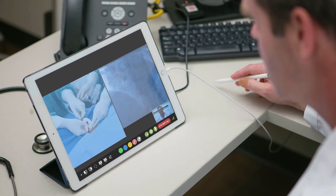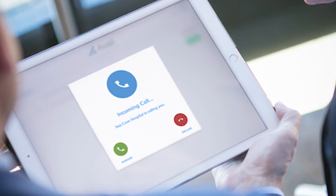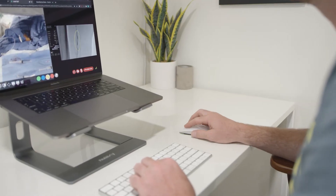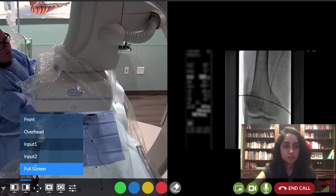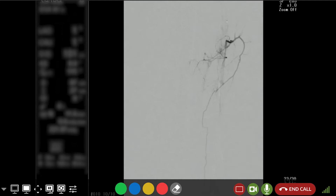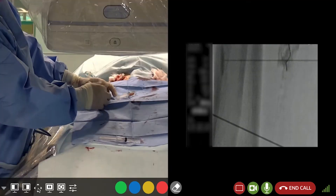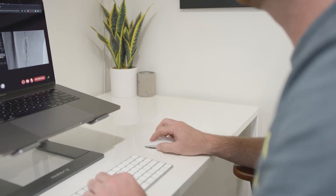A remote physician, medical expert, or medical device representative answers a call from a treating physician on their laptop or iPad, and instantly they're in on the procedure — able to control cameras and imaging views, switch between inputs, zoom in and zoom out, freeze the frame, split the screen, and annotate to collaborate right in the moment.